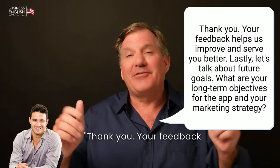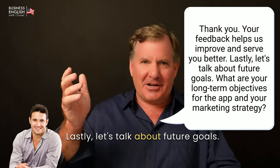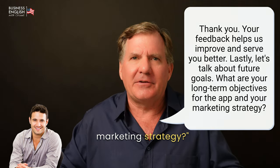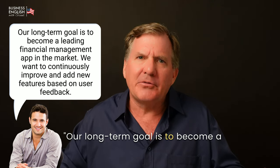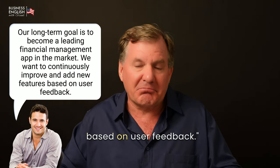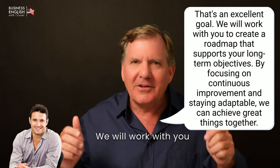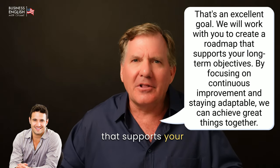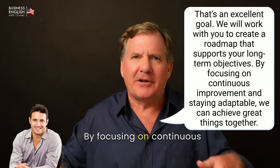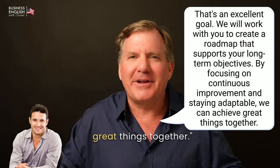Thank you. Your feedback helps us improve and serve you better. Lastly, let's talk about future goals. What are your long-term objectives for the app and your marketing strategy? [John] Our long-term goal is to become a leading financial management app in the market. We want to continuously improve and add new features based on user feedback. That's an excellent goal. We will work with you to create a roadmap that supports your long-term objectives. By focusing on continuous improvement and staying adaptable, we can achieve great things together.